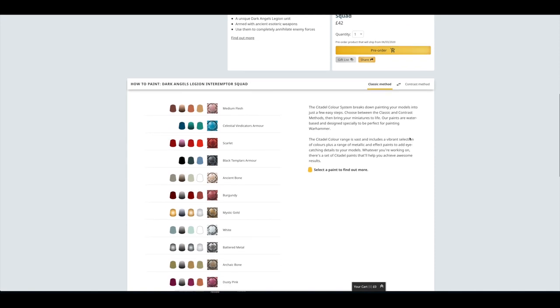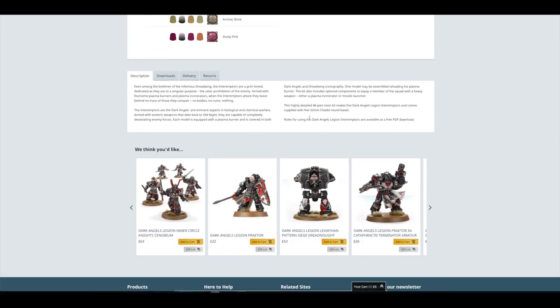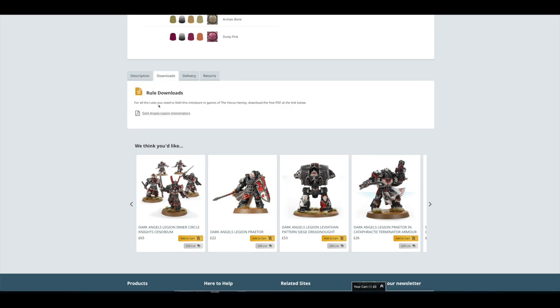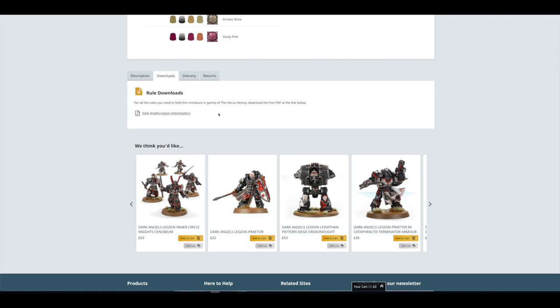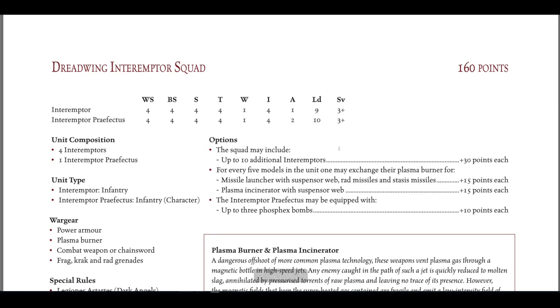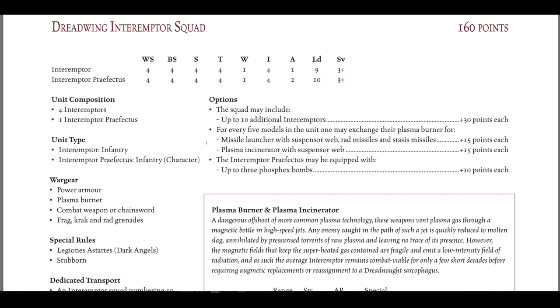Very decent. If you're a Dark Angels fan, you've got a lot of nice models. We were spoiled with the Inner Circle Knights of Cenobion — they are incredible models, especially when combined with the Dark Angels Praetor and the Leviathan Dreadnought. If we click on Downloads you've actually got the rules for them. I guess they'll be in one of the next books. The Dreadwing Interemptor Squad costs 160 points, with Plasma Burners — listed here as Plasma Incinerators.